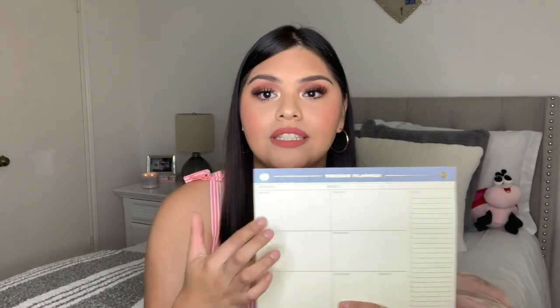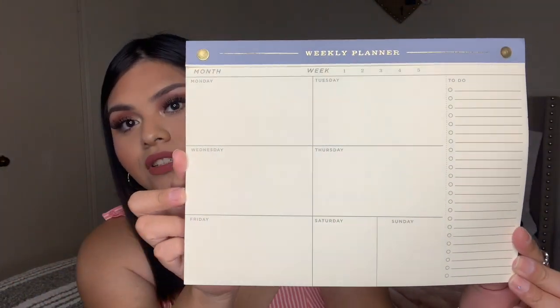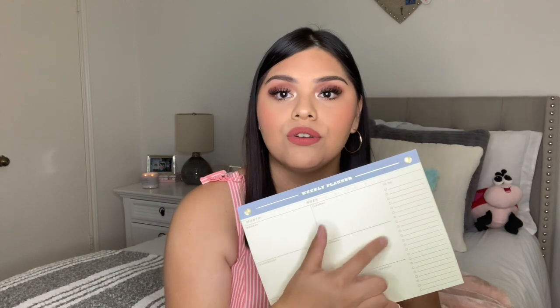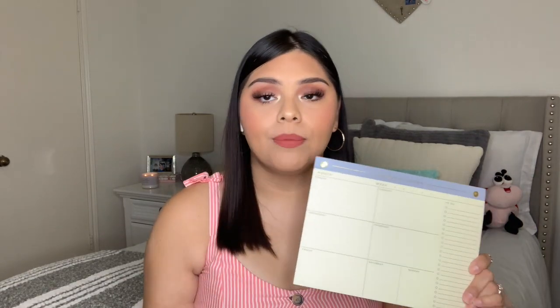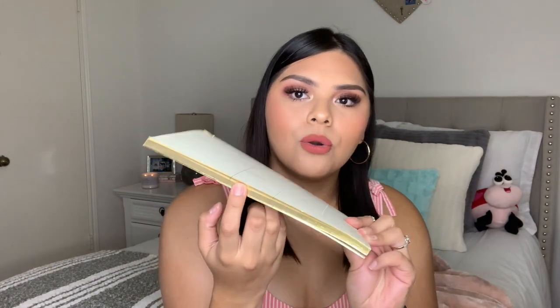This I purchased at Target for about $7 or $8. It's basically a weekly planner — a day-by-day slash weekly planner with a little to-do list so you can write down notes. If I write things in my phone I don't always go back to it, so having this on my desk or dresser will be easier to stay organized. I love the gold detailing and the metallic color on the side.